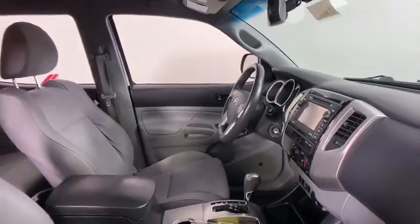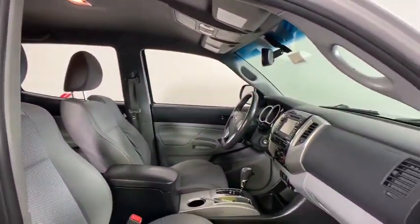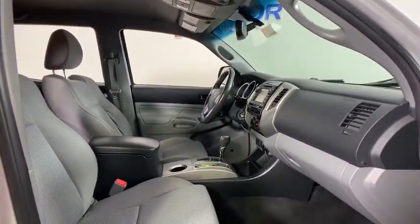Front reading lamps, passenger vanity mirror, low tire pressure warning, front wheel independent suspension, four-piece floor mat set.